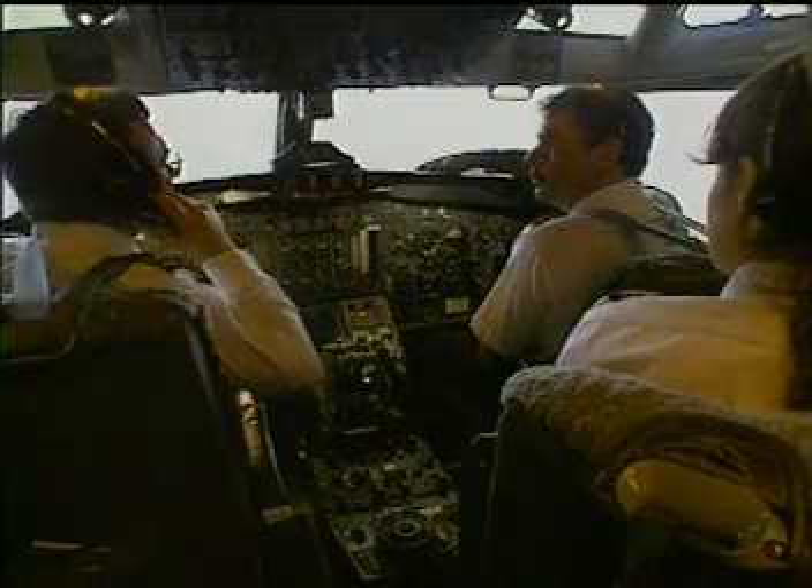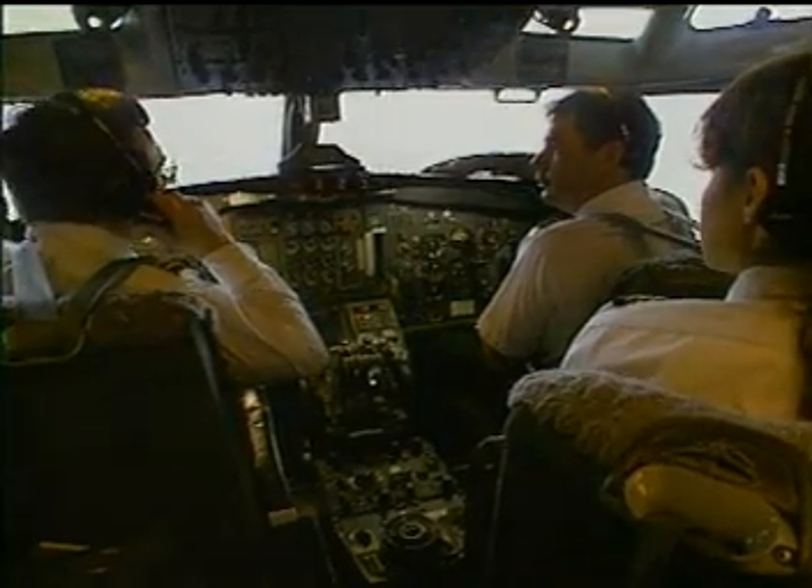A cabin crew member alerts the captain: 'Captain, it looks like there's some snow on the right wing. It's sticking a bit.' The captain decides to go back.